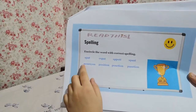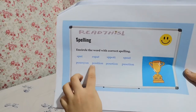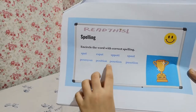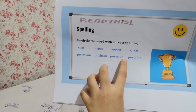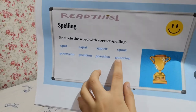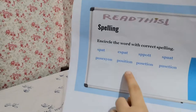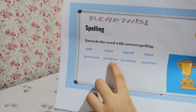Next is position. Which spelling is correct? P-O-S-E-S-Y-O-N, P-O-S-I-T-I-O-N, or P-O-S-E-T-I-O-N? The answer is P-O-S-I-T-I-O-N.